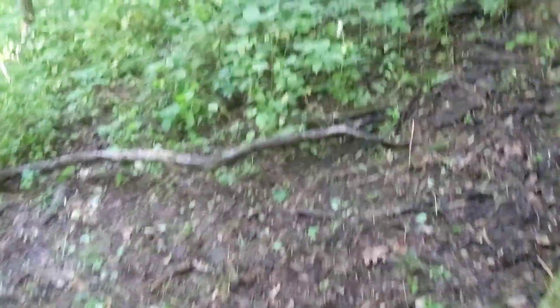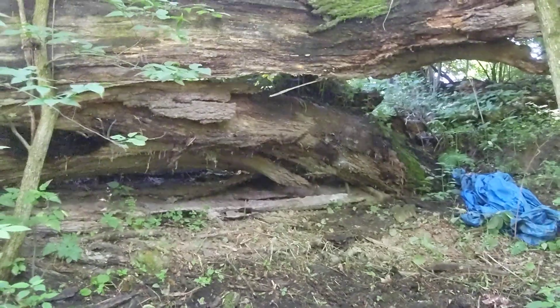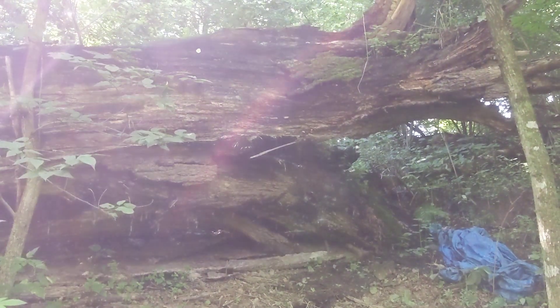It's a giant tree down, so this will probably end up being like a bench here — somewhere to hang out underneath this giant tree. That's probably at least 10 to 12 feet up to the top of there. It's pretty cool.